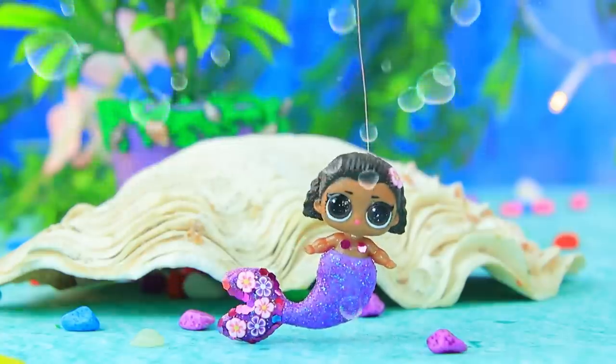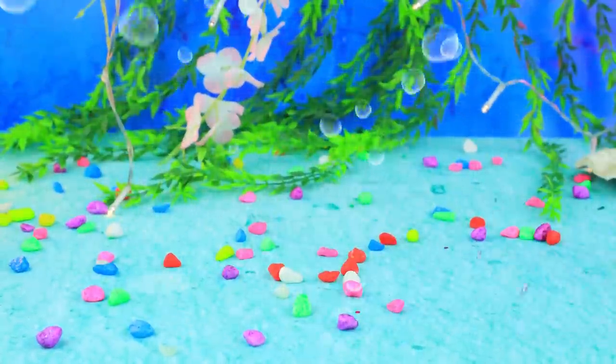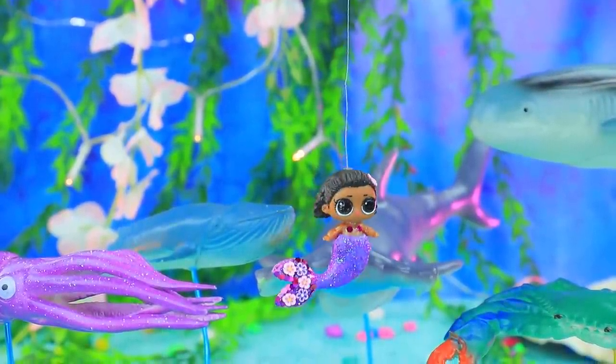Wow, the first attempts to swim weren't successful. A crab agreed to give the baby a ride. Wee, this is so much fun! Thanks to her new friends, the mermaid was able to swim on her own.